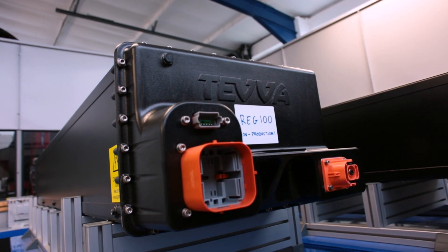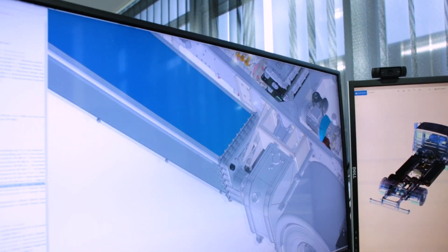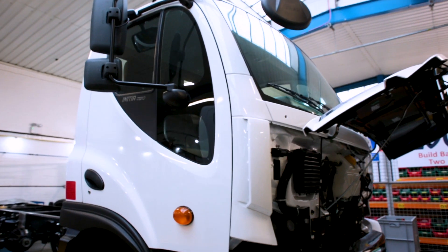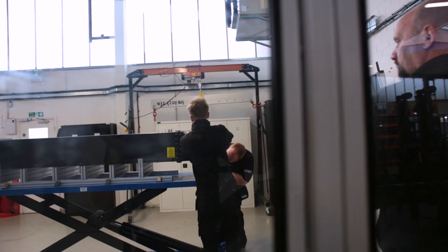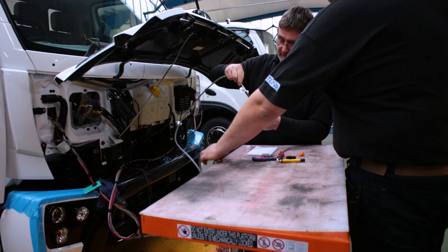We have a team of seven highly experienced SOLIDWORKS designers and engineers. The company has grown exponentially. When I started there was something like 13 people, and we're now a 60-plus strong team.